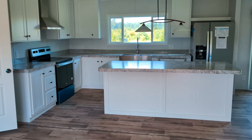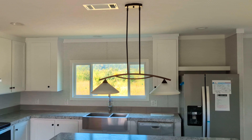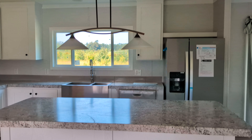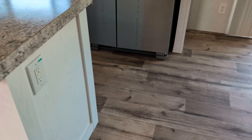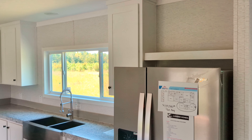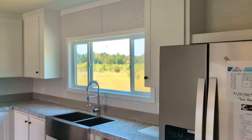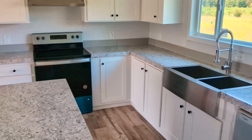Come on around here to the kitchen area. A big, long kitchen island. You have a fixture over your island. Got an outlet on this side. You have stainless steel Whirlpool appliances in this home. A lot of countertop space that just wraps on around.